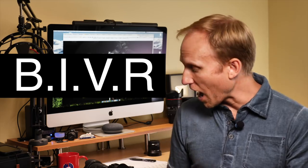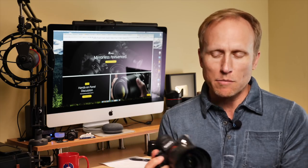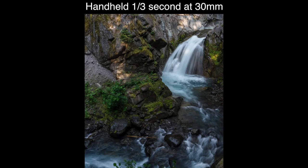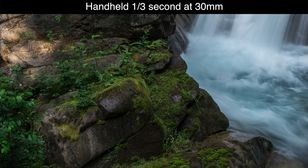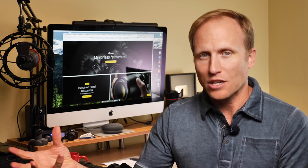You also have 5-axis in-body vibration reduction — similar to IBIS — where the sensor itself is stabilized. That's lovely because older adapted lenses without stabilization suddenly get it from the body. I've been able to get shots as slow as one-third of a second handheld, which for a full-frame camera is pretty good. The Nikon Z system sounds very good, but not quite on the level of Olympus, where people report hand-holding up to six seconds with dual-axis image-stabilization lenses. Note that 5-axis drops to just 3-axis when using the adapter.